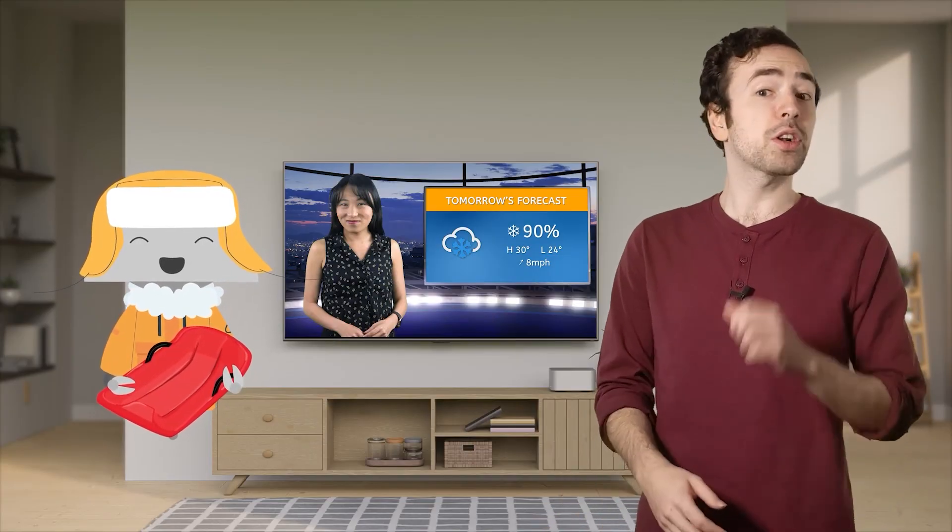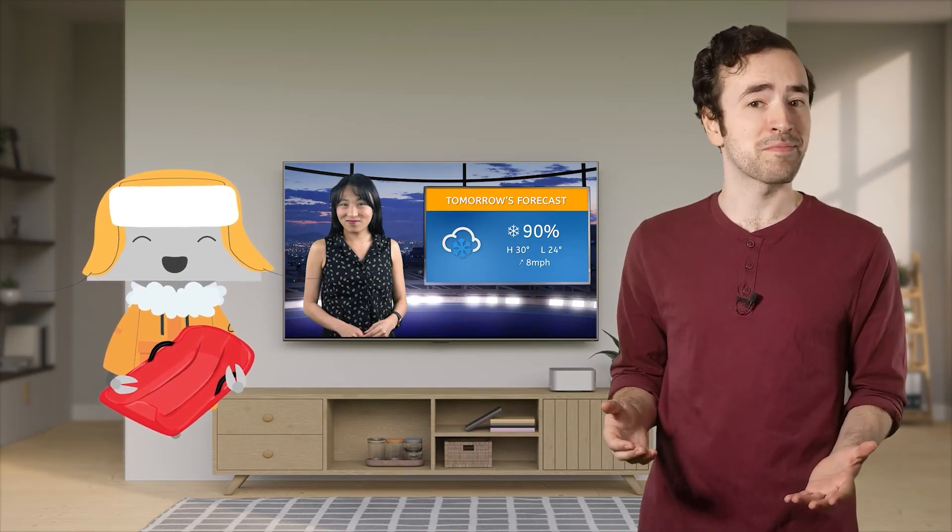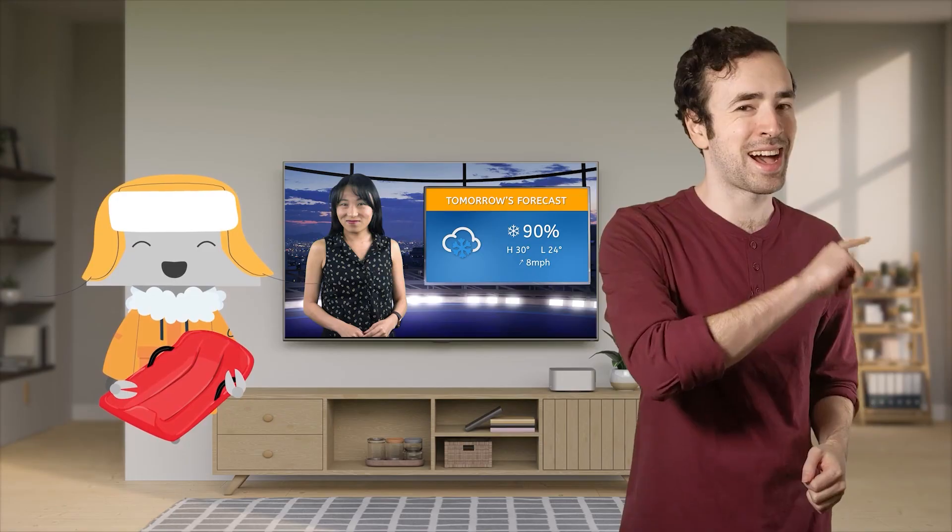I guess Mia and I have some snow prepping to do. Be sure to complete the PDF activities and practice questions that go along with this lesson, and keep an eye out for more percentages — you may just find that they pop up more than you think. Keep crunching those numbers, mathematicians, and I'll see you next time.